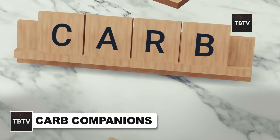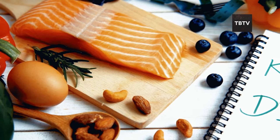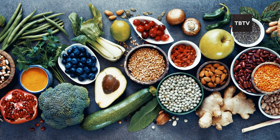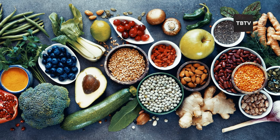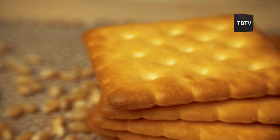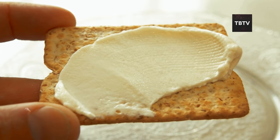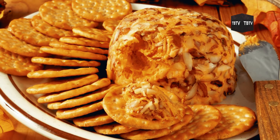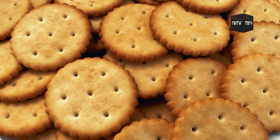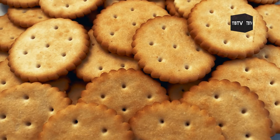Now that we've covered our protein powerhouses, let's shift gears and talk about the next essential category for your winter stockpile — carbohydrate-rich foods. These carb companions aren't just about quick energy; they're the comfort foods that can make a stressful situation feel a bit more manageable. First up on our list are whole wheat crackers. Whole wheat varieties pack a nutritional punch that regular crackers can't match — they're higher in fiber, which means they'll keep you feeling fuller for longer.